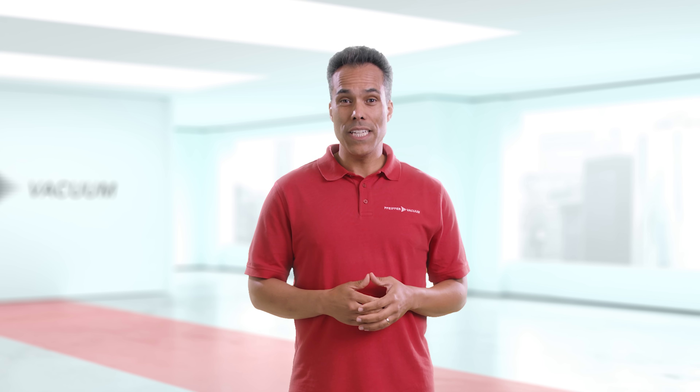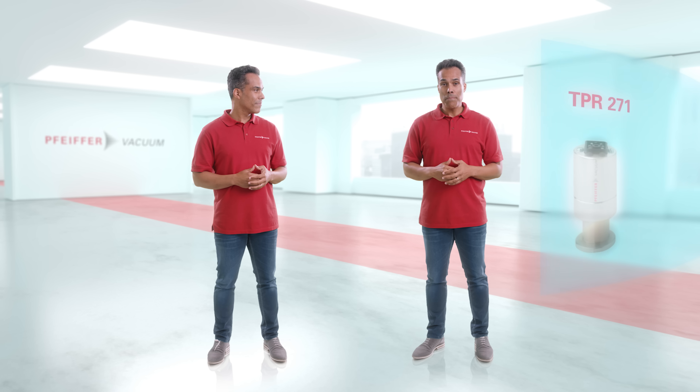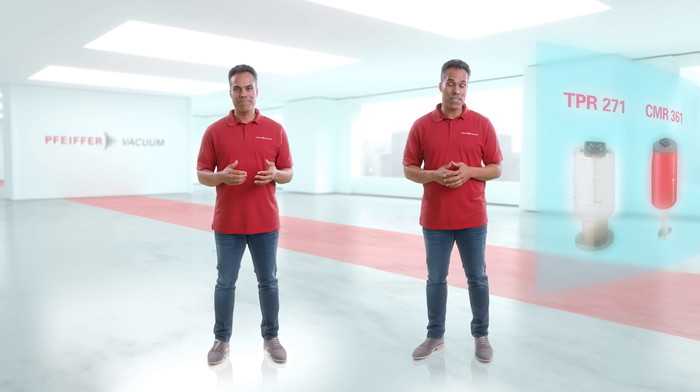Safeguarding product quality during freeze drying calls for accurate, repeatable pressure measurements. This is true for all types of freeze drying, whether we're talking about fruits or vaccines. That's why we at Pfeiffer Vacuum sell high accuracy Pirani and capacitive gauges, because of their long life and rugged filaments.